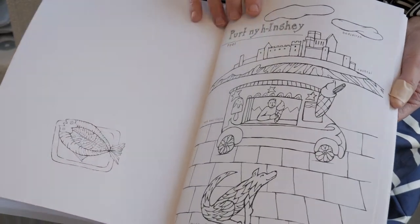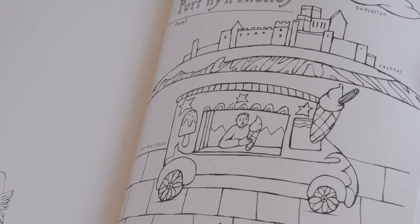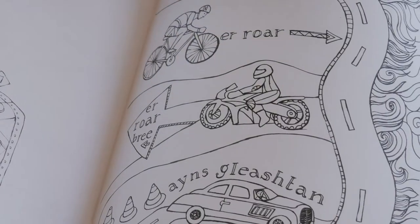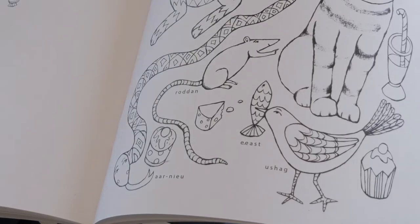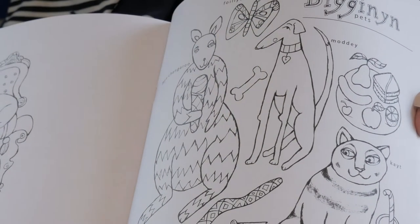One of the things recognised in research about illustration is that children learn most when the things in the pictures are things they connect with. A lot of criticism of children's books is that the images don't represent the world that children actually live in — people live in council houses or blocks of flats in cities, but there's still a myth that children live with a mother and father in a nice house in a leafy lane. I thought that same issue would apply here, given how distinctive Manx culture is.